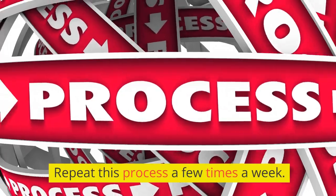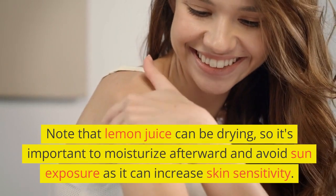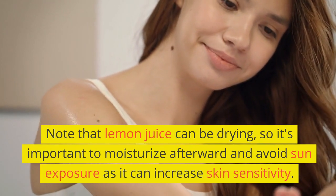Repeat this process a few times a week. Note that lemon juice can be drying, so it's important to moisturize afterward and avoid sun exposure, as it can increase skin sensitivity.